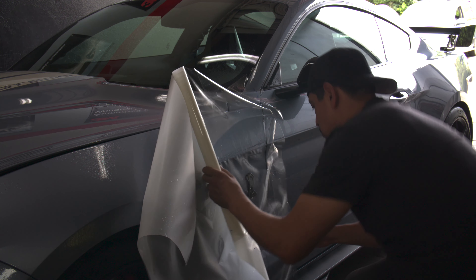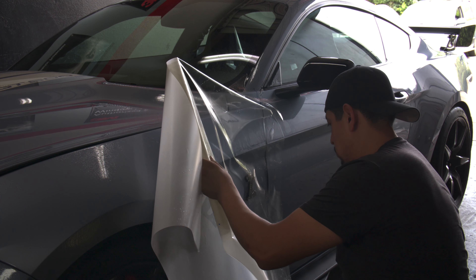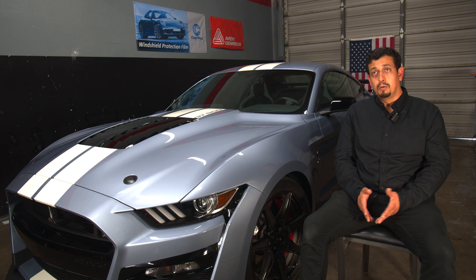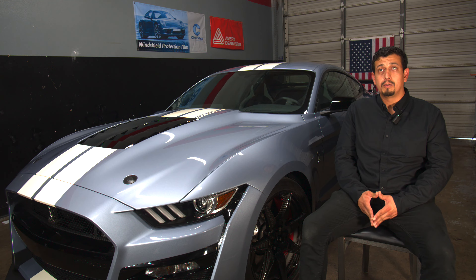For example, instead of a partial — which is just your full bumper, a part of your hood, and a part of your fenders — now we're able to extend it to the full panel and be able to hide the material better.